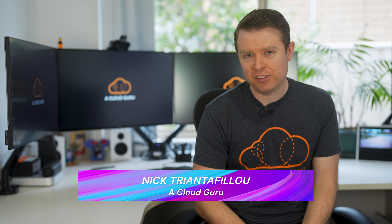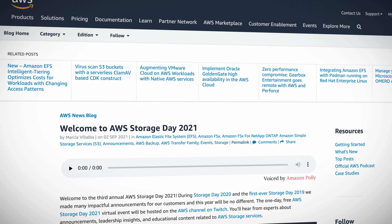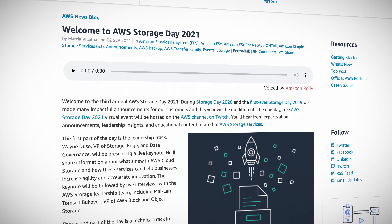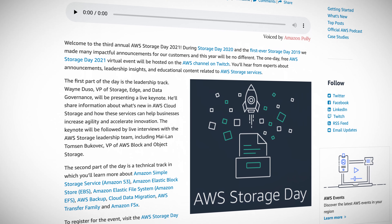Hello cloud gurus. Welcome back to another AWS this week, where we find out what goodies AWS have in store for us from the past seven days. This week, AWS hosted their third annual AWS Storage Day, a free virtual event hosted on their Twitch channel with lots of announcements, insights and content related to AWS storage services. Let's check out the headlines.